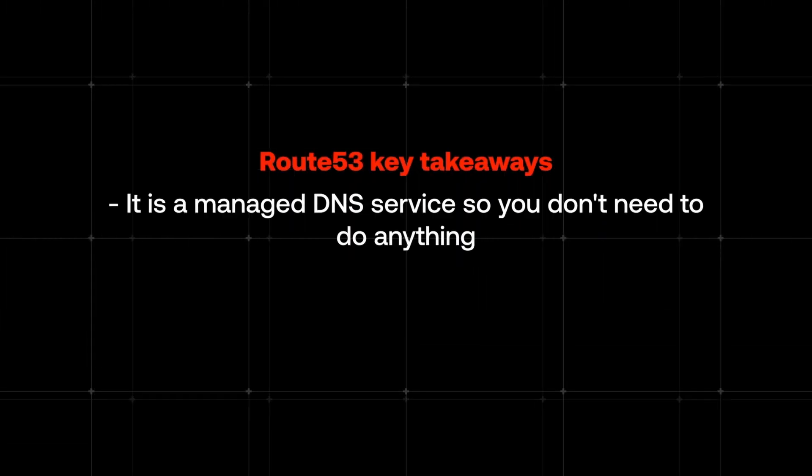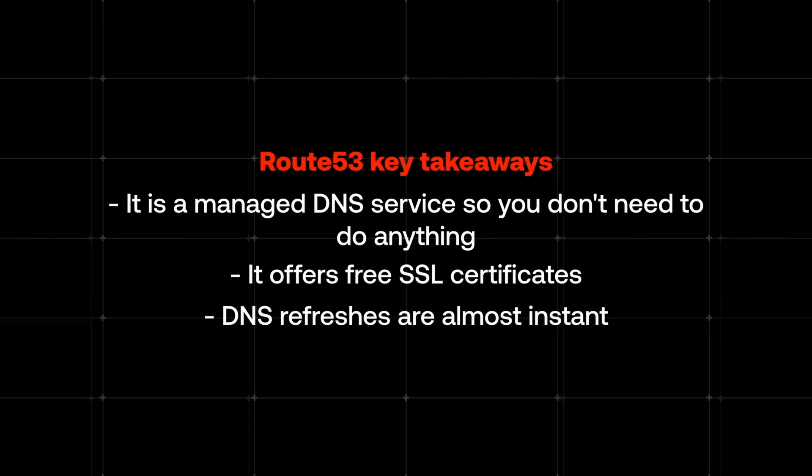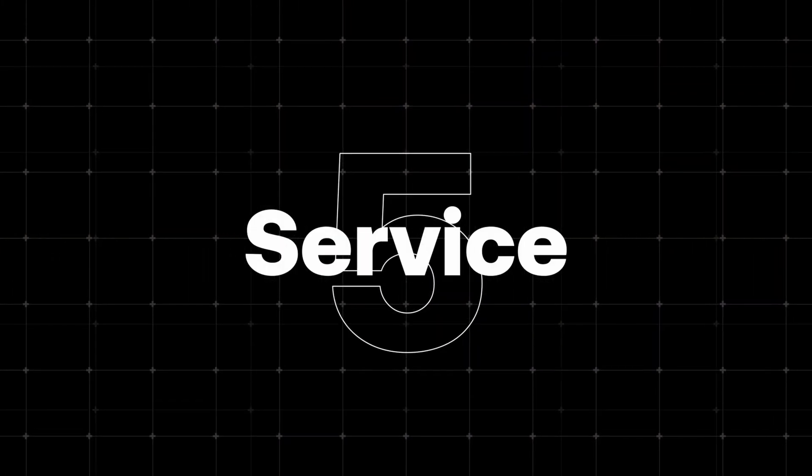Route 53 runs on the same global infrastructure as CloudFront, and thanks to this, your DNS records are propagated to edge locations. Whenever you need to make changes to your domain setup, they will be populated within a few seconds — no need to wait hours for DNS refreshes. To recap: Route 53 is a managed DNS service, it offers free SSL certificates, and DNS refreshes are almost instant. Now your users can securely access your application from anywhere. It's time to think about data processing and long-running applications — which brings us to service number five.